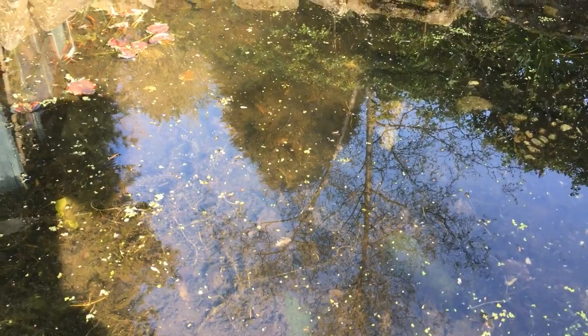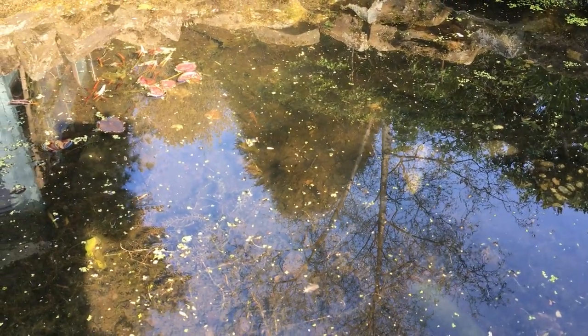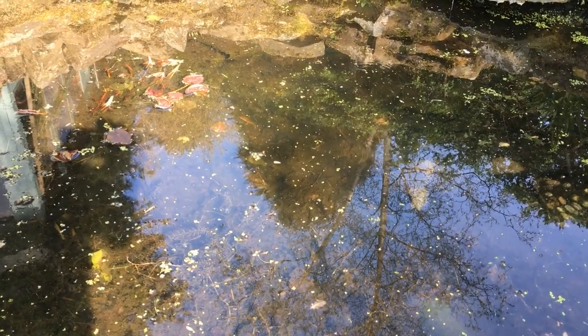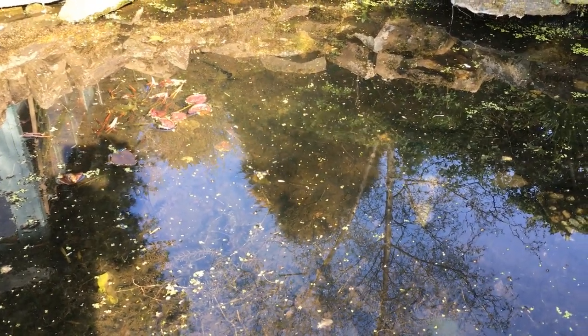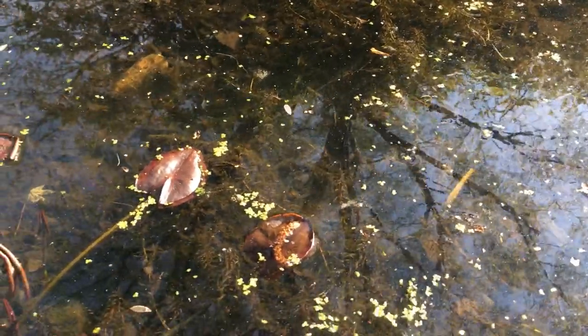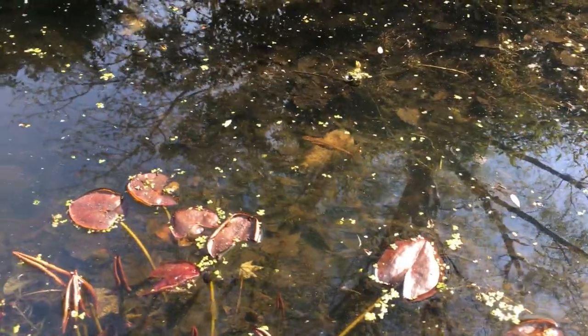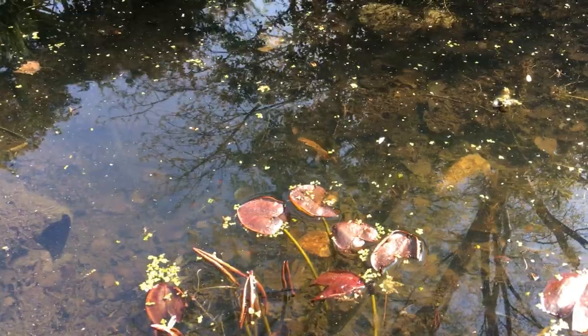I've been watching the newts quite a bit this week and here are just a few clips. They are really well camouflaged against the bottom of the pond — they're easier to spot when they move. Let's play spot the newt. Did you see it? Here it comes to the surface.